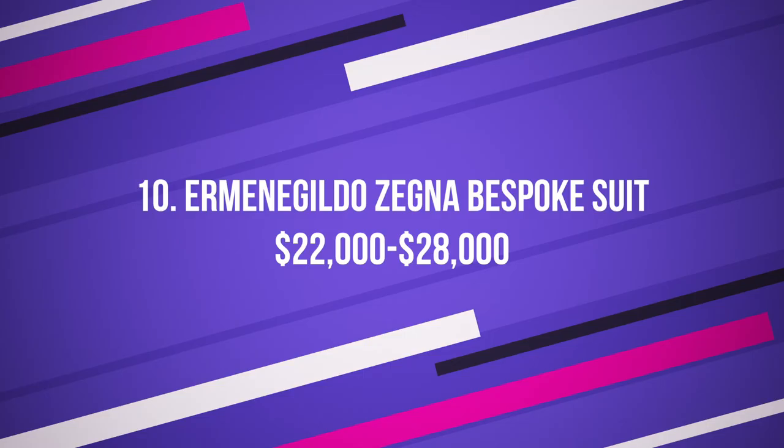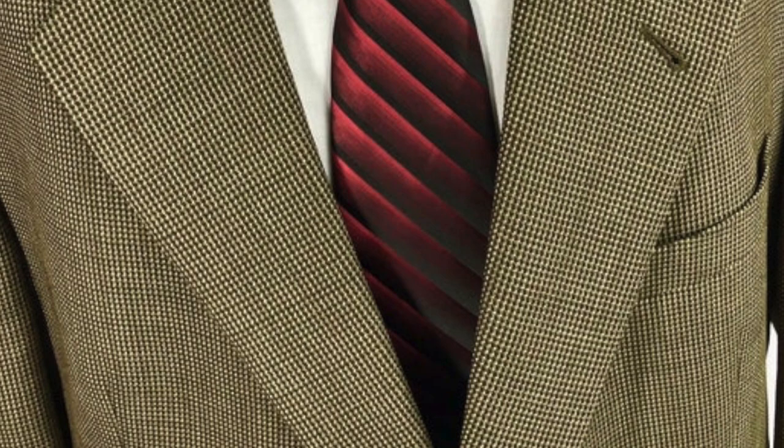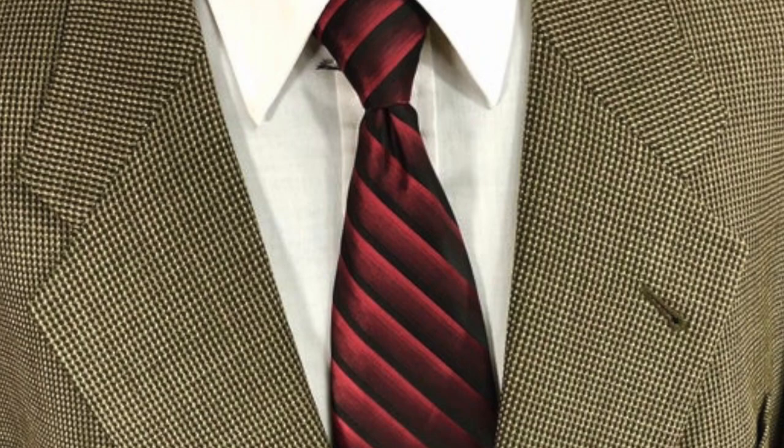Number 10: Ermenegildo Zegna Bespoke Suit, $22,000 to $28,000 US. Made from over 700 fabrics, this bespoke suit by Zegna is considered durable and lightweight. There are 200 steps involved in this process along with 75 working hours. Each suit involves meeting the tailors four times, but they can fly to wherever the customer happens to be.